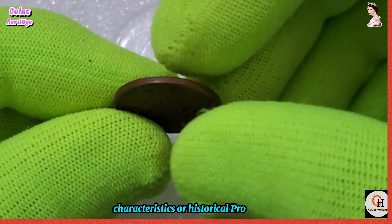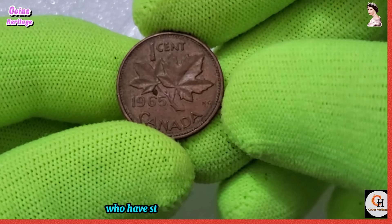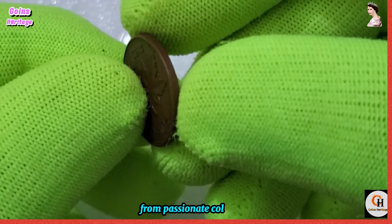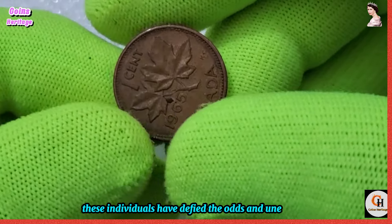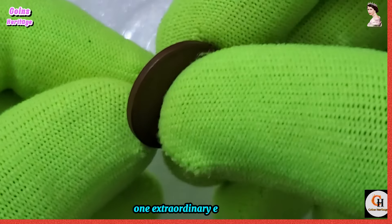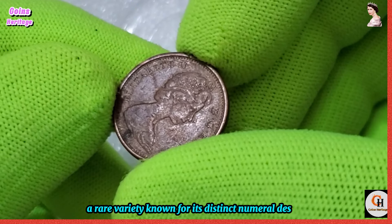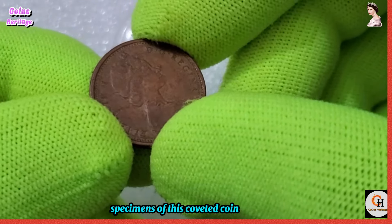Now let's explore the remarkable stories of individuals who have struck it rich by discovering rare and valuable 1965 Canadian one-cent coins. From passionate collectors to unsuspecting treasure hunters, these individuals have defied the odds and unearthed hidden treasures in the most unexpected places. One extraordinary example is the case of the 1965 pointed five variety, a rare variety known for its distinct numeral design.